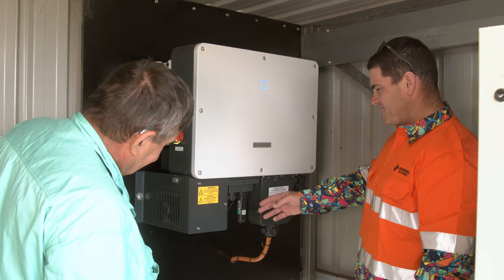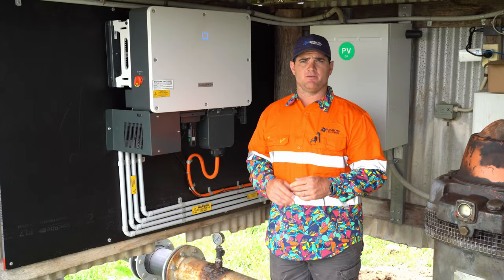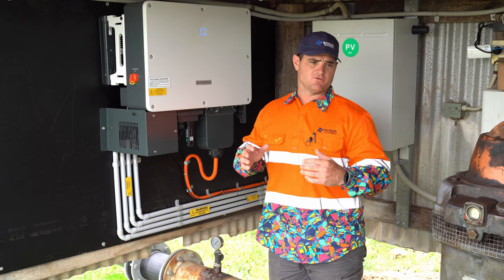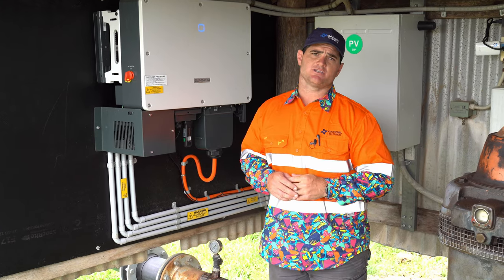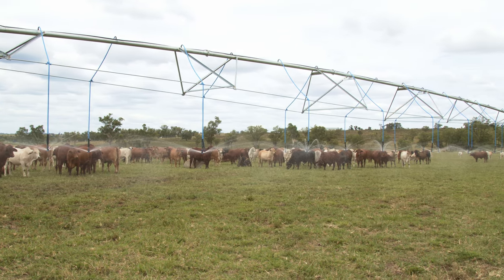There's no phone reception here, so we couldn't use a SunGrow iM4 dongle, so we put together a Ubiquiti point-to-point network. Now we've got internet available in this shed and also in the other three inverter locations, broadcasting the internet connection from the house down to all sites.